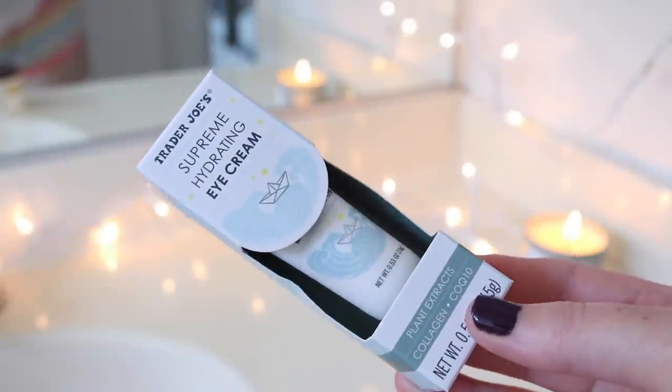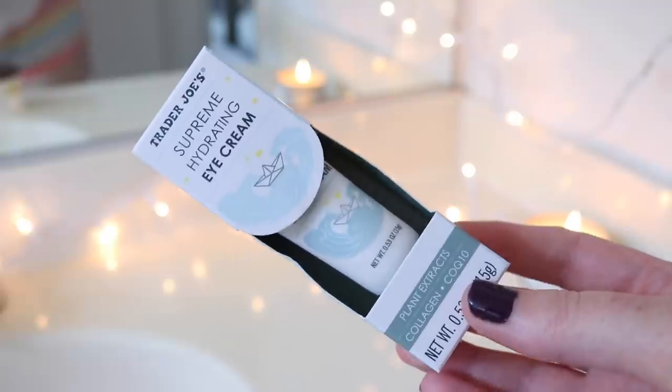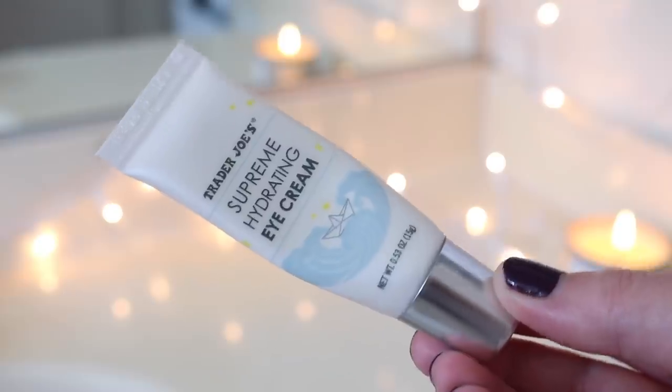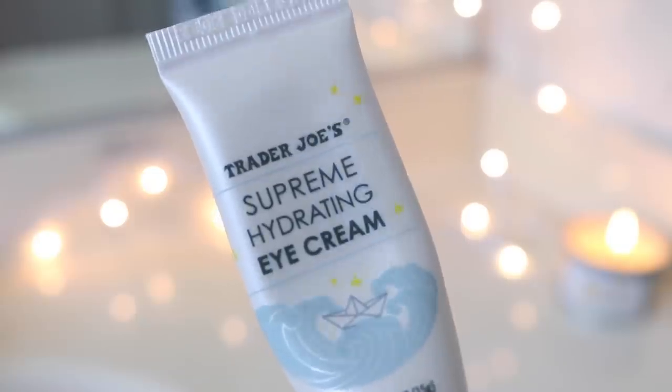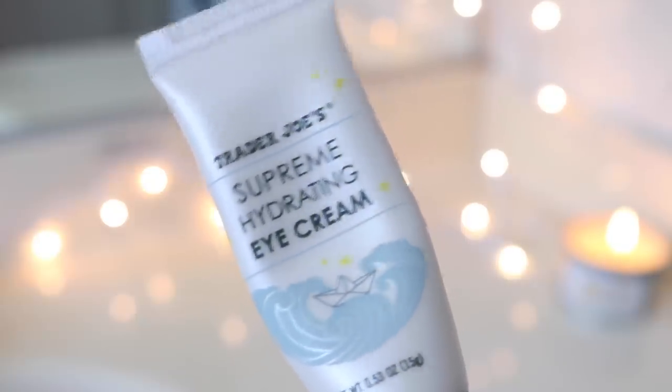I needed my detangler — not a Trader Joe's product, but I love the Sexy Healthy Hair detangler — and I used my Tangle Teezer to brush through. It was a pretty unpleasant experience compared to normal, so I'm not sure if it's the shampoo bar or the conditioner, but it was harder to get through my hair. Then I went in with the supreme hydrating eye cream — I've been loving this lately. It's very hydrating, about six dollars at Trader Joe's. I put it under my eyes and all around my orbital bone, including on my dry eyelids.